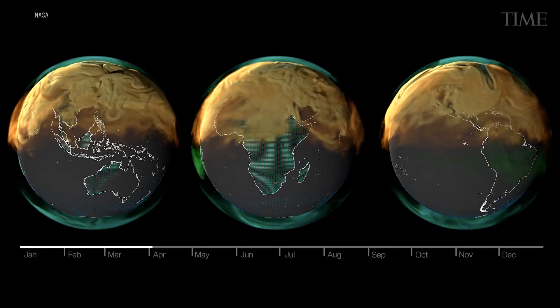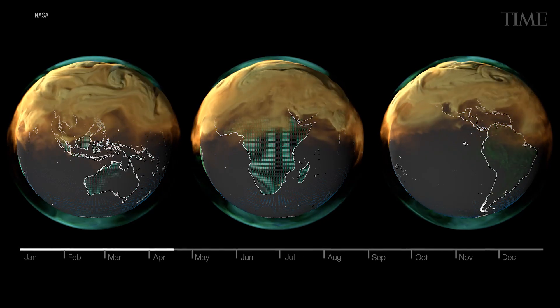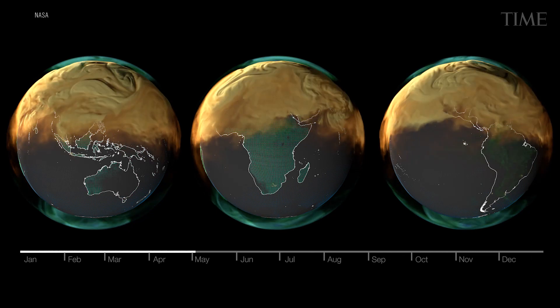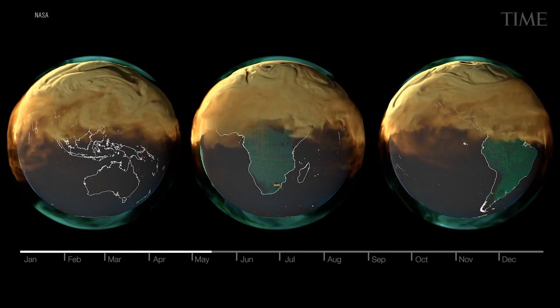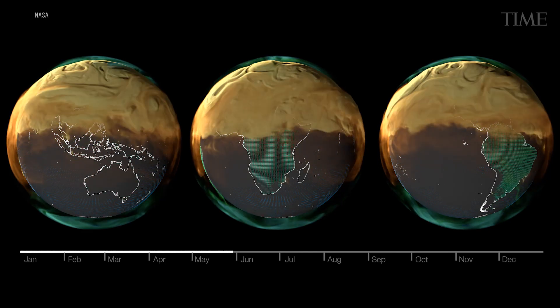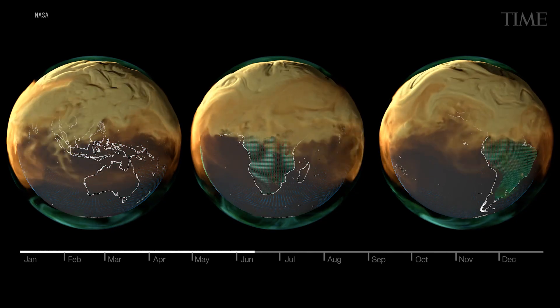The most dramatic takeaway from the video is the outsized role the Northern Hemisphere plays in the global spread of greenhouse gases compared to the far less blameworthy South. The video unspools over the course of the year, and it's not until June that the South is truly shrouded in the North's emissions.